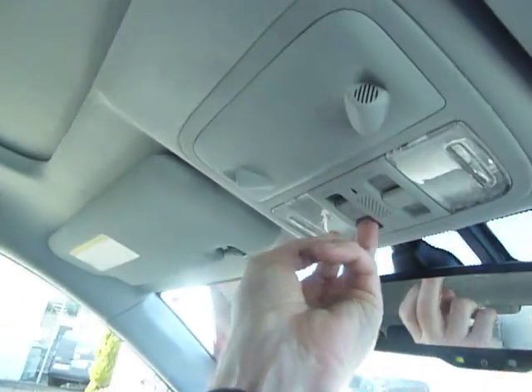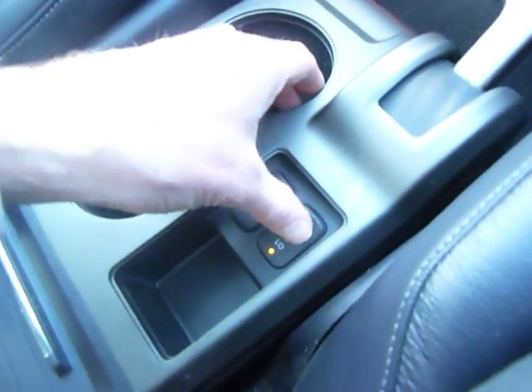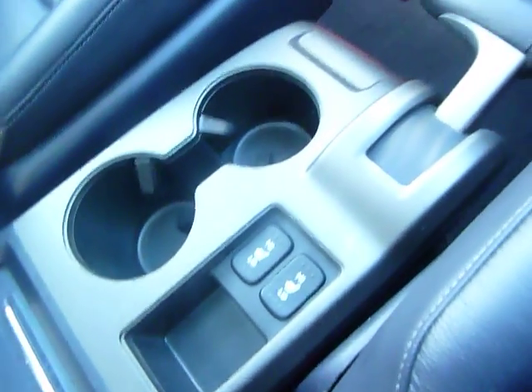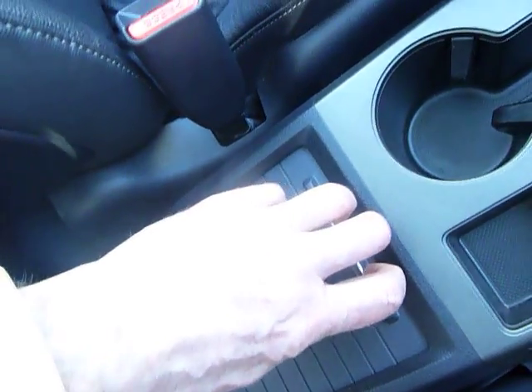There is a panoramic roof — it doesn't open fully but lets plenty of light in. If we just flick it forward you will see it opening up and the bright sunshine coming in, which really opens up the car and makes it a lot lighter inside. The leather seats also benefit from two-position heating.